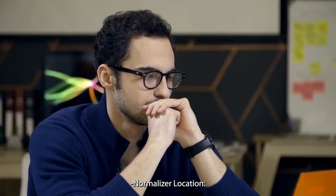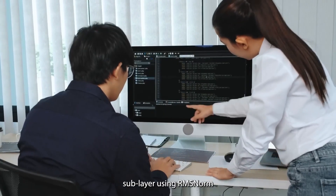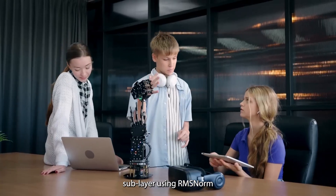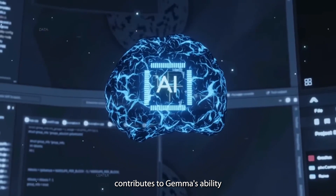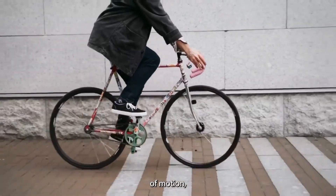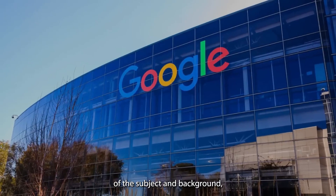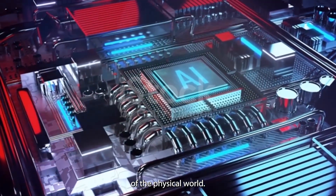Normalizer location: Gemma takes a unique approach by normalizing the input and output of each transformer sublayer using RMSNorm as the normalization layer. This approach contributes to Gemma's ability to generate complex scenes with multiple characters, specific types of motion, and accurate details of the subject and background, showcasing its deep understanding of the physical world.